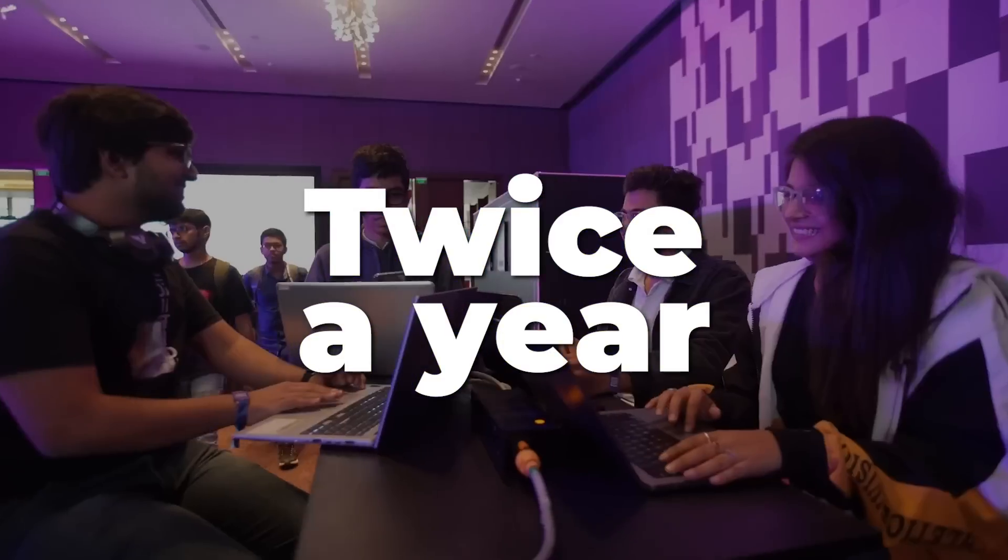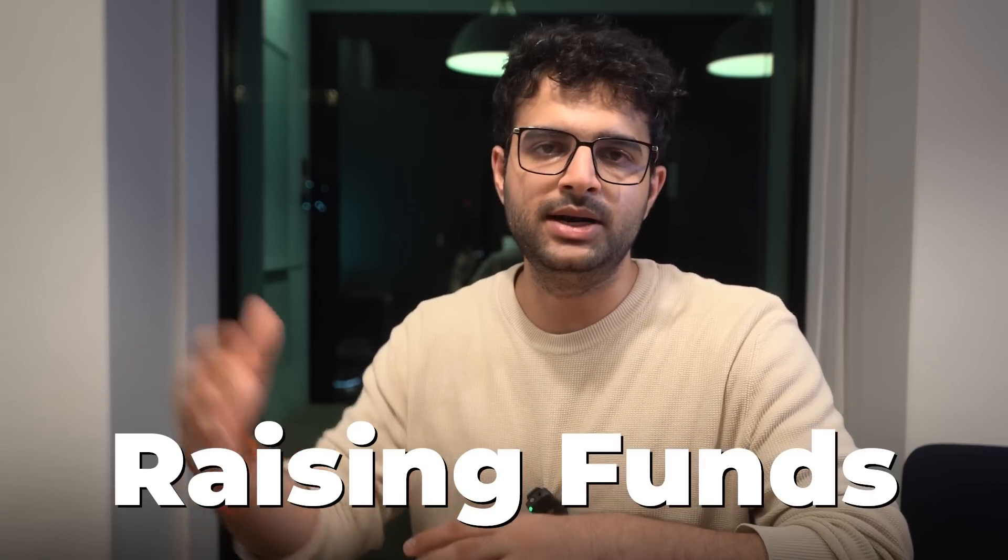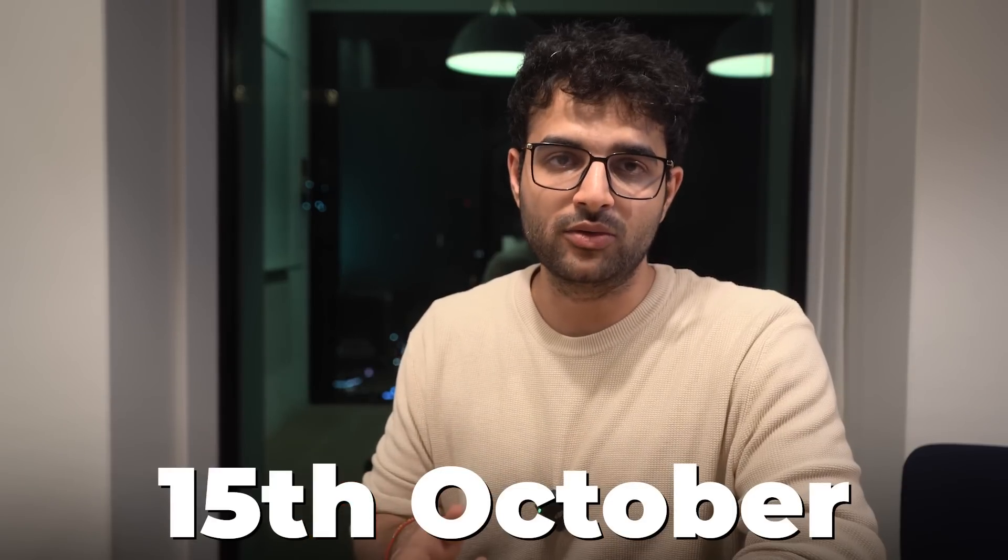Solana is one of many layer-one blockchains, but the special thing about them is that they're very bullish on hackathons. They do big hackathons twice a year, and a bunch of winners from these hackathons end up becoming real businesses — they win prizes and raise funds to actually build. The current hackathon, with a deadline of October 15th, is called Hyperdrive, and these are the tracks you can create a project in.